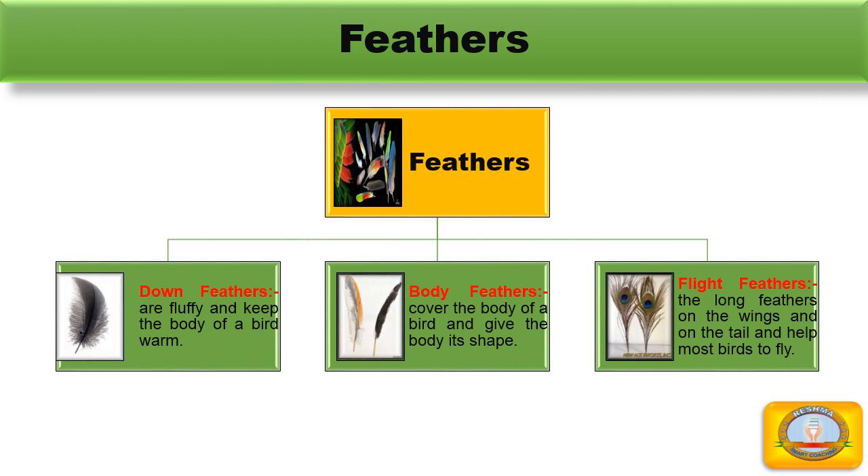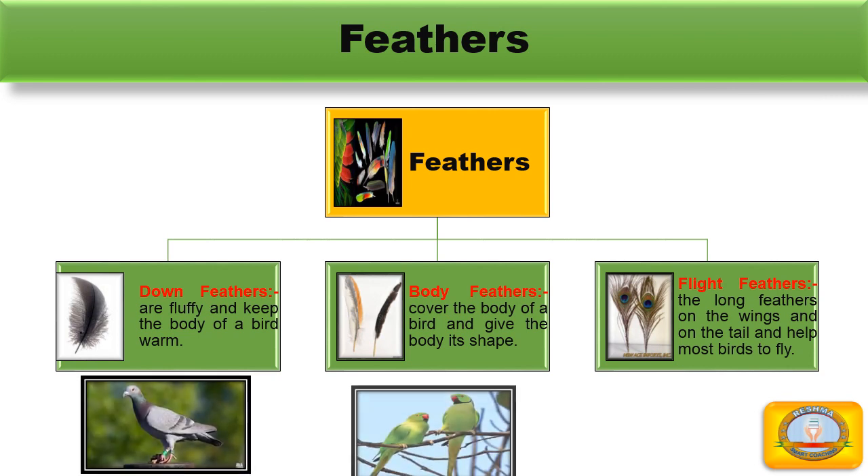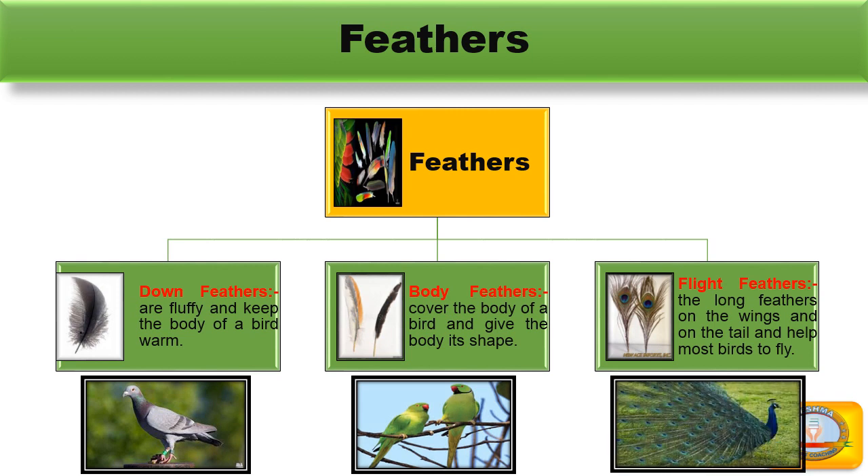Most birds use feathers to fly. A pigeon has grey feathers, while a parrot has green feathers. A peacock has very bright and colourful feathers.